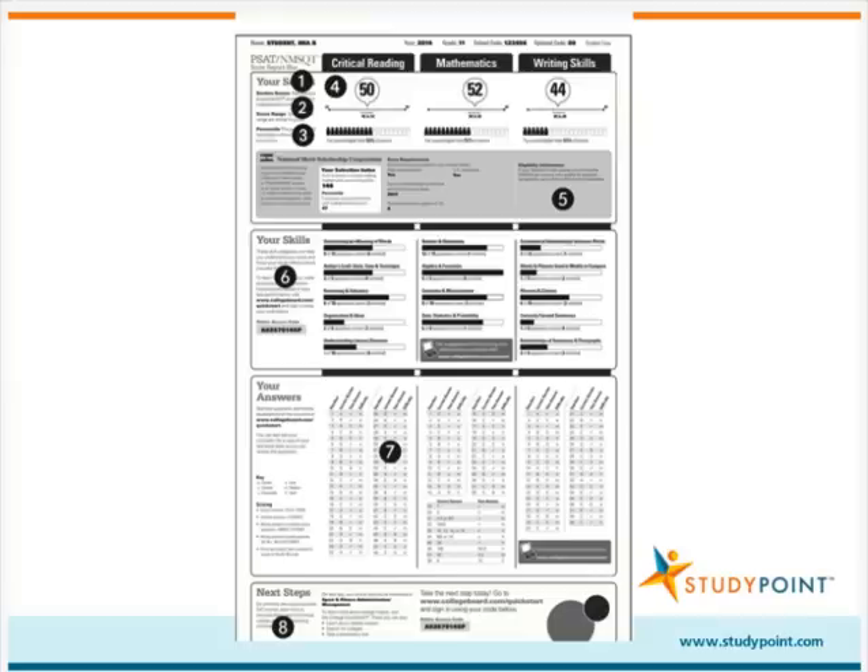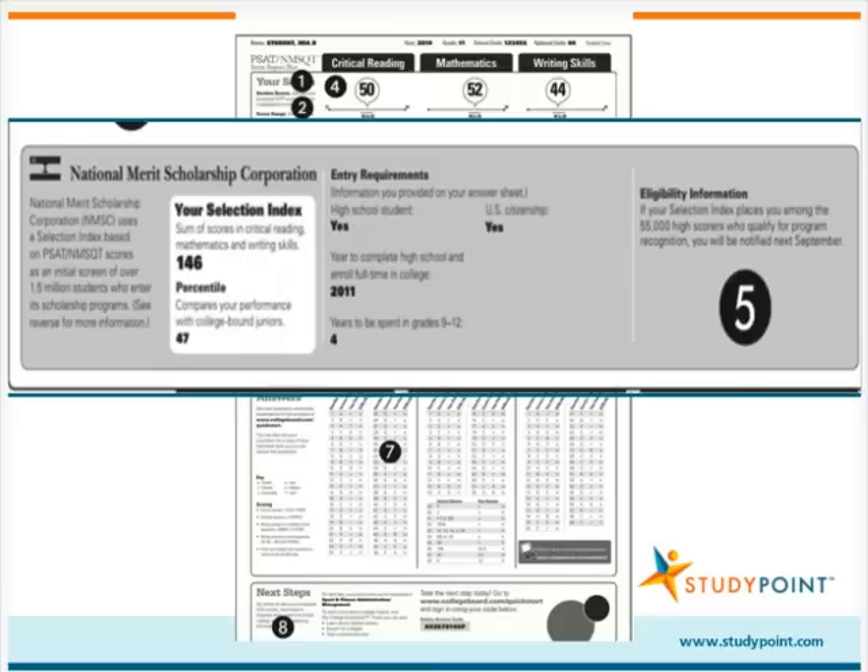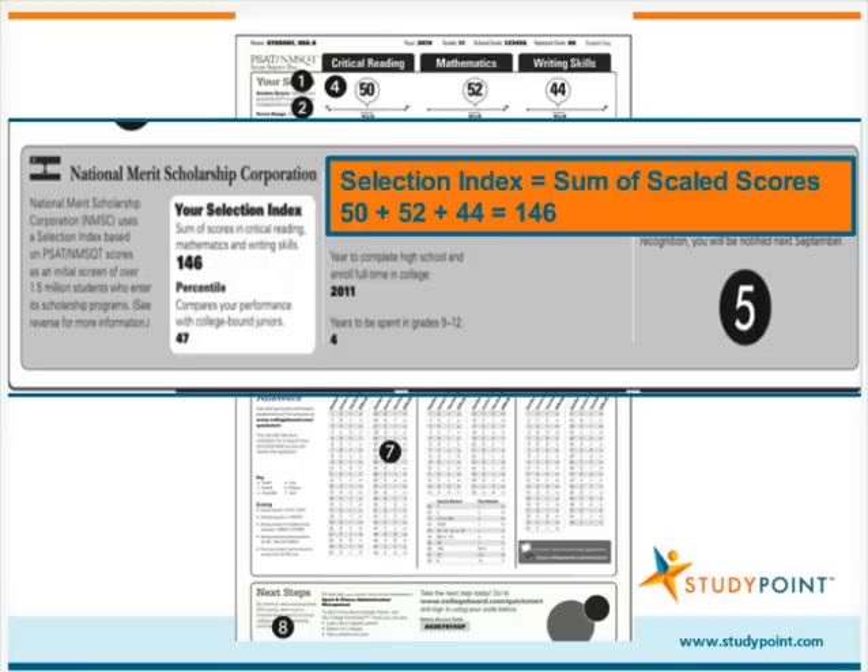The final section under Your Scores provides details about the National Merit Scholarship Corporation. In addition to being practice for the SAT, the PSAT is also the National Merit Scholarship qualifying test. The selection index, or total PSAT score, is one of the criteria that NMSC uses to determine whether a student qualifies for a National Merit Scholarship. A student's selection index is the sum of his critical reading, mathematics, and writing skills scaled scores.